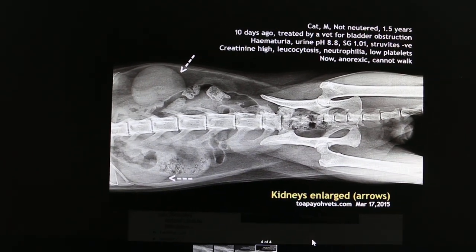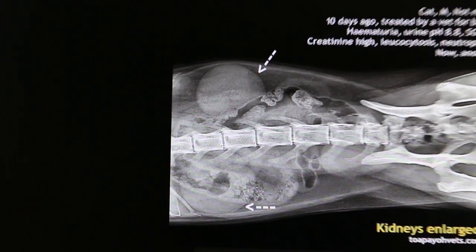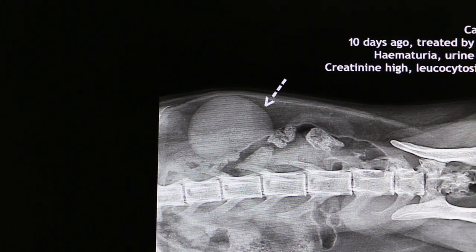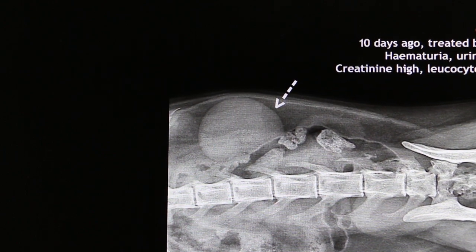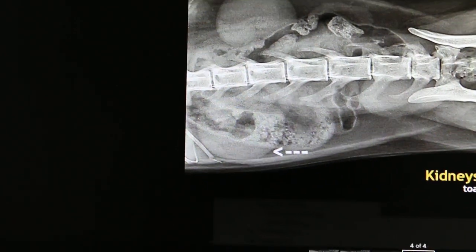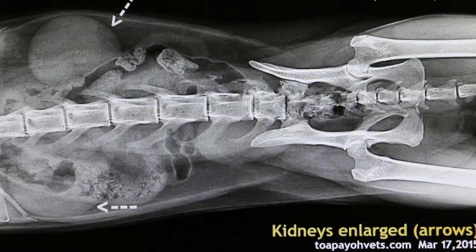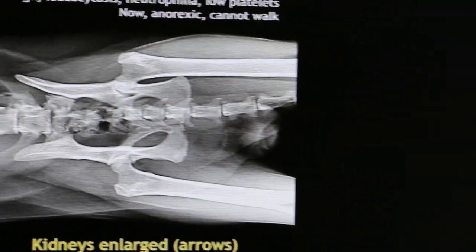On this ventral-dorsal view, you can see very clearly the enlarged kidneys — both left and right. This is the left kidney, which is definitely very big; the normal one would be about 3 times smaller. Then this is the right kidney. And the bladder — a large bladder as well. That is the urethra.